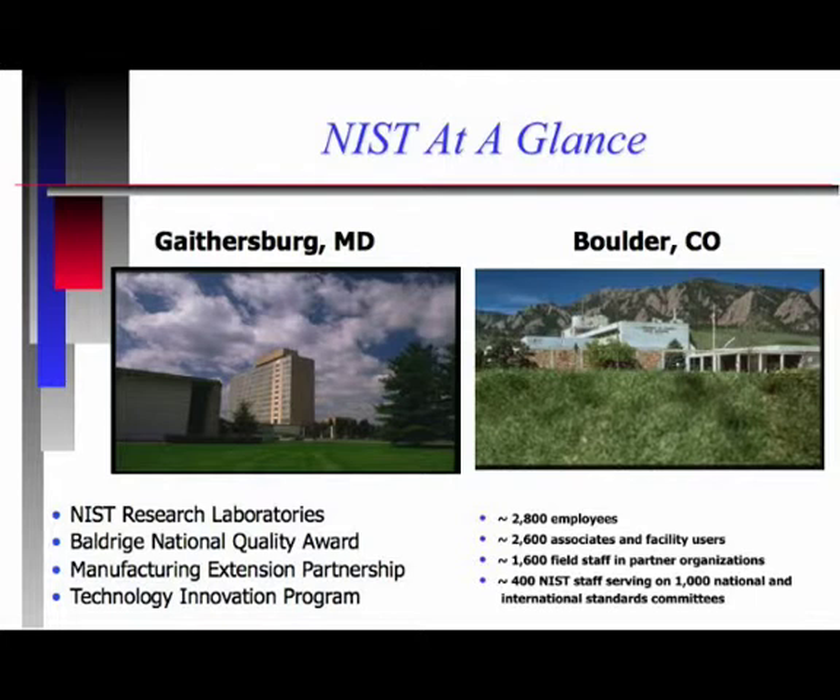We have research laboratories on our campus, as well as programs such as the Baldrige National Quality Award Program, which many of you have probably heard about. We're based just outside Washington, D.C., with about 1,500 scientists and engineers and something like 2,600 research associate and guest workers from around the world. A large number of our staff serve on standards committees, both nationally and internationally.